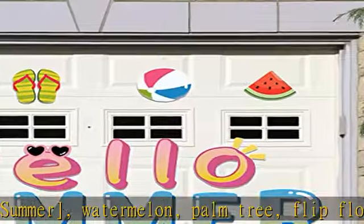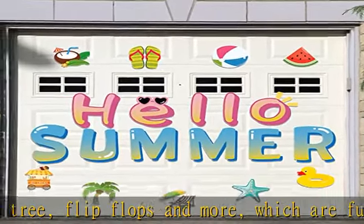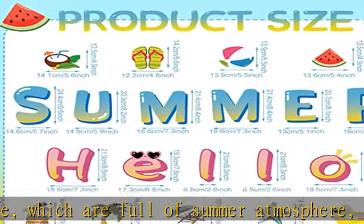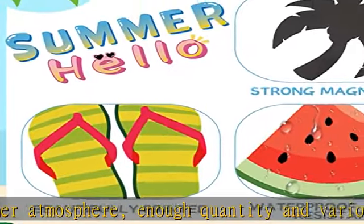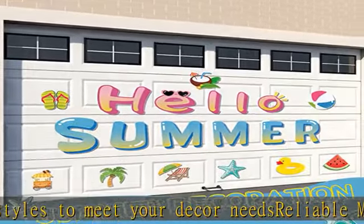The decorative garage magnets have assorted sizes, ranging from 5.91 inches (15 centimeters) to 9.84 inches (25 centimeters), which is large enough and rich in patterns to easily attract people's attention. Pasting them on your garage door or other metal surfaces will make them more adorable.